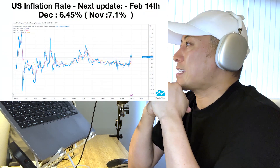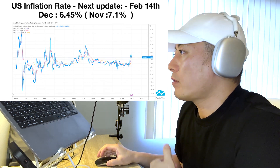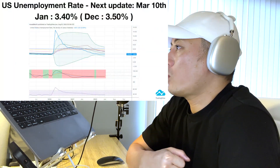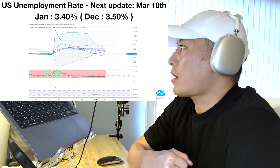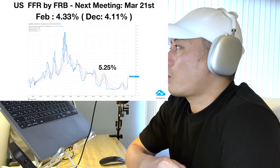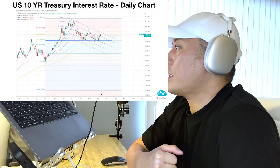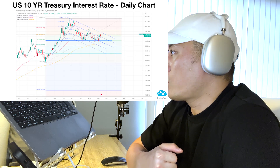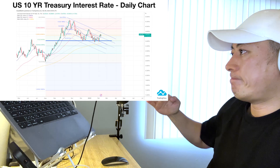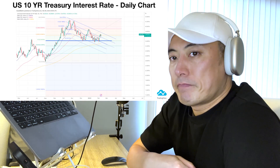US initial jobless claims are up 7.1%, at 196k — a middle-level increase, so we have to be a little cautious about these numbers. US unemployment rate: no change. Next update timing is March 10th for February stats. On the federal funds rate, last week we got the February update at 4.33%. The next meeting timing is March 21st — about 1.5 months away. For the US 10-year treasury interest rates, it seems they're going to test the primary blue bear trend line because the Fed is still hiking rates, but I still think they'll maintain a bear trend.